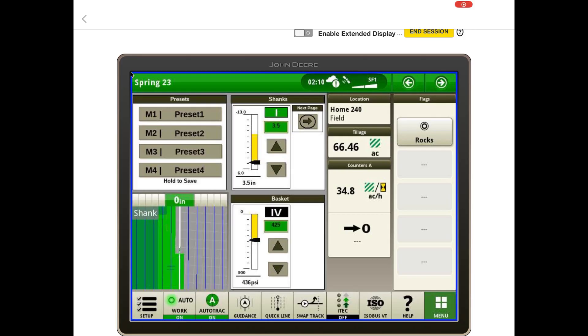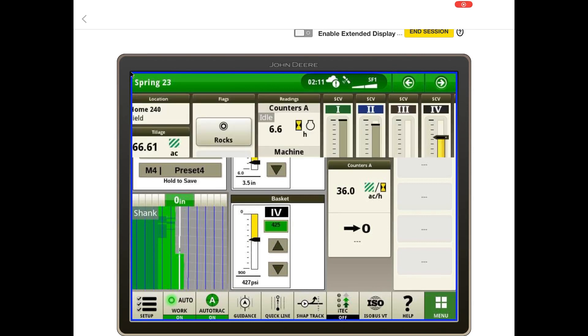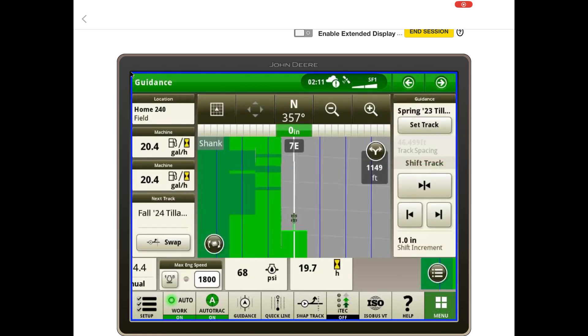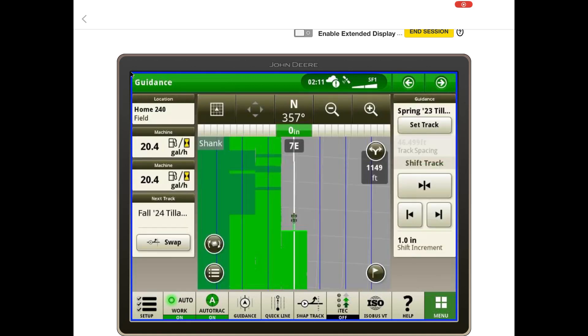Another thing I really like about having everything connected and synced up to each other is I'm able to remote display access the display that's actually inside the tractor. So here's me looking at stuff on my iPad — I'm not actually able to touch anything and change anything. But the operator in the cab can switch from screen to screen, and a lot of times I can solve a lot of issues just going through some of these procedures rather than having to drive out to the field.